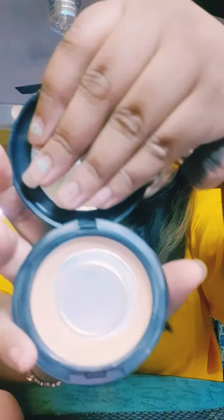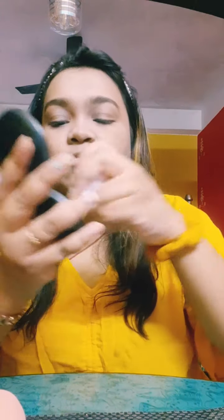Next I'm going to use the MAC Studio Fix powder to set everything. I'm using a brush that was gifted to me by my mom, so I can't provide a link — I'm sorry for that.